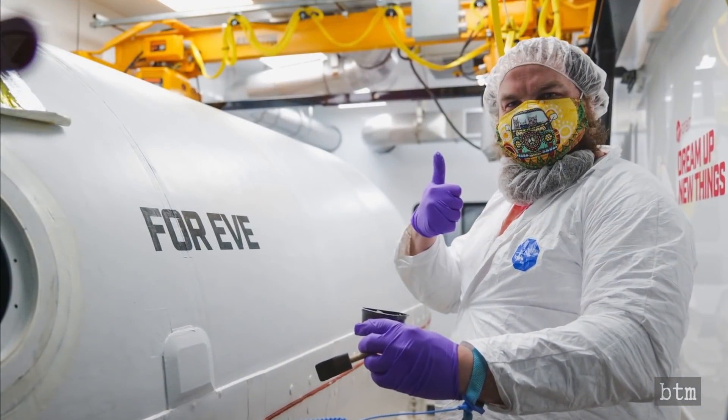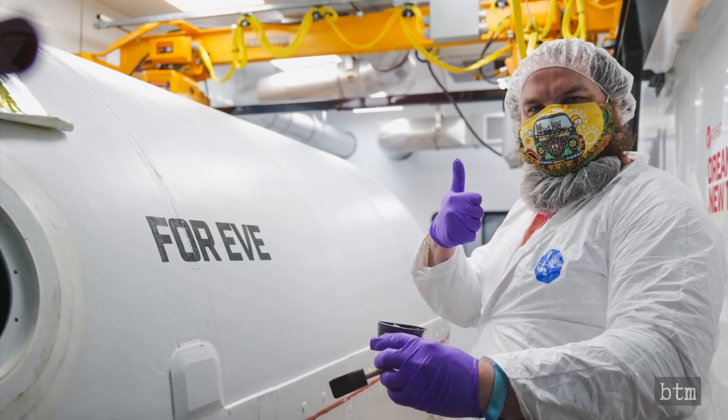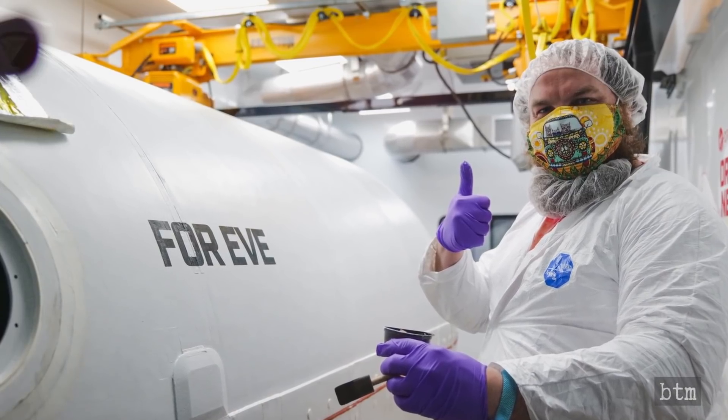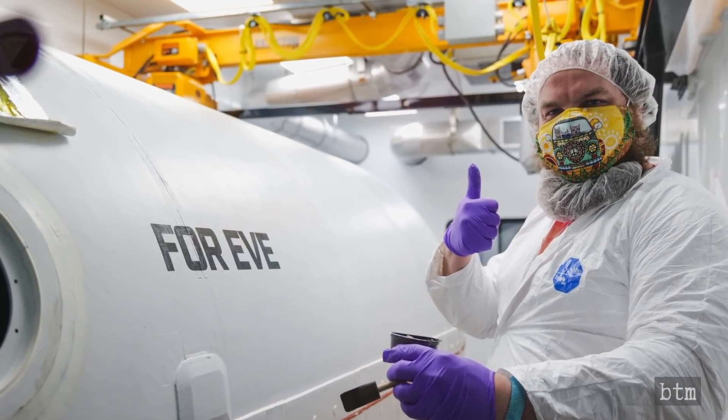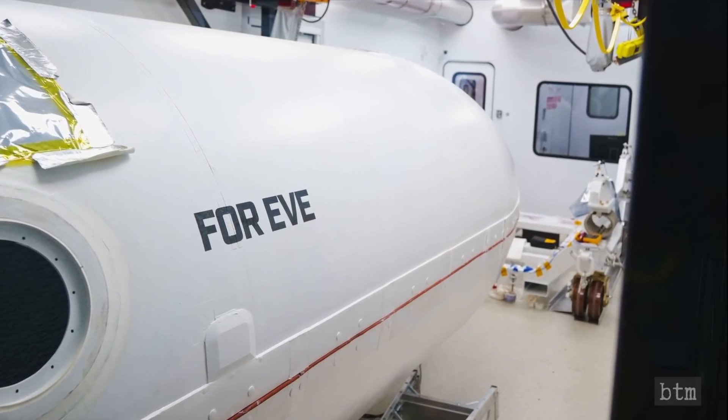The flight was dedicated to Eve Branson, Virgin Galactic and Virgin Orbit founder Richard Branson's mother. She died only nine days earlier due to complications from COVID-19. She was 96. Sir Branson's father, Edward, died in 2011 at age 93.